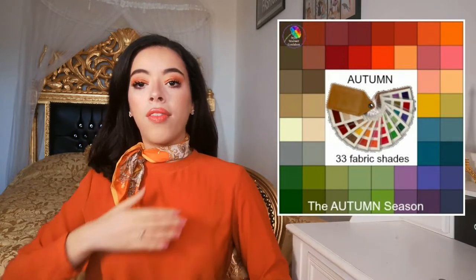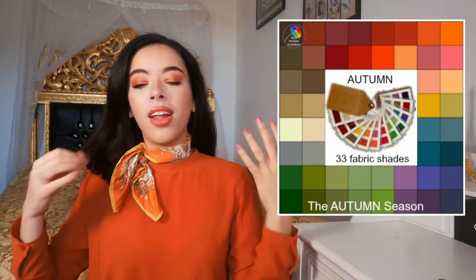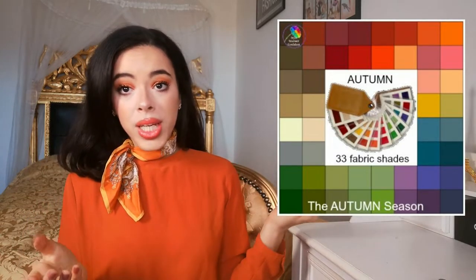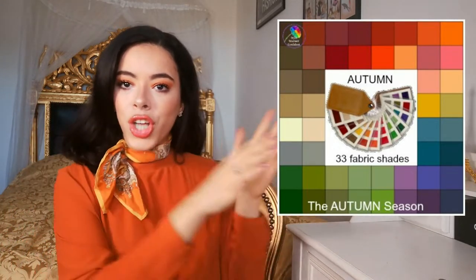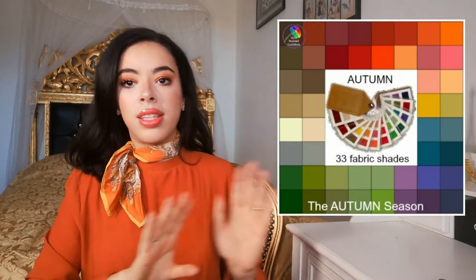The colors of autumn on the trees suit Autumn people very well — orange, yellow, and brown. I'm wearing orange right now, and the yellow here too. The full Autumn palette features warm, rich, pigmented, somewhat dark colors. Red is also very nice for Autumn people, as are dark green and dark blue — the deeper, darker colors suit Autumn people really well.